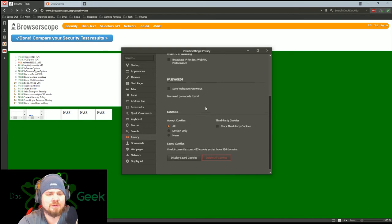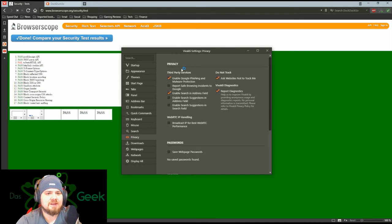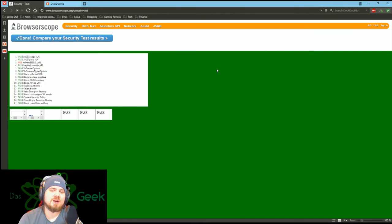Generally you want to block third-party cookies. I don't want it to save my web page passwords — I use a different application for that. You can go in and set any of these individual items based on what you want: whether you want tracking, whether to send diagnostics, etc. You can set your download folder, smooth scrolling for web pages, focus forms — you can change everything on here, and that's really what this browser is about.